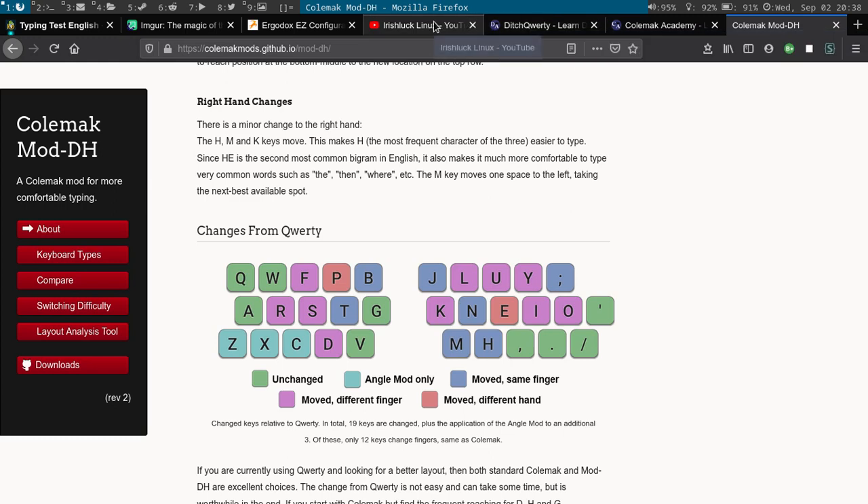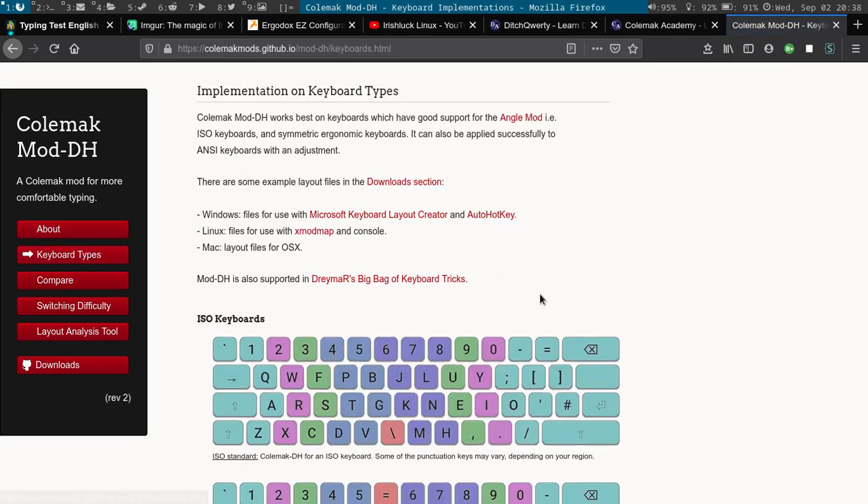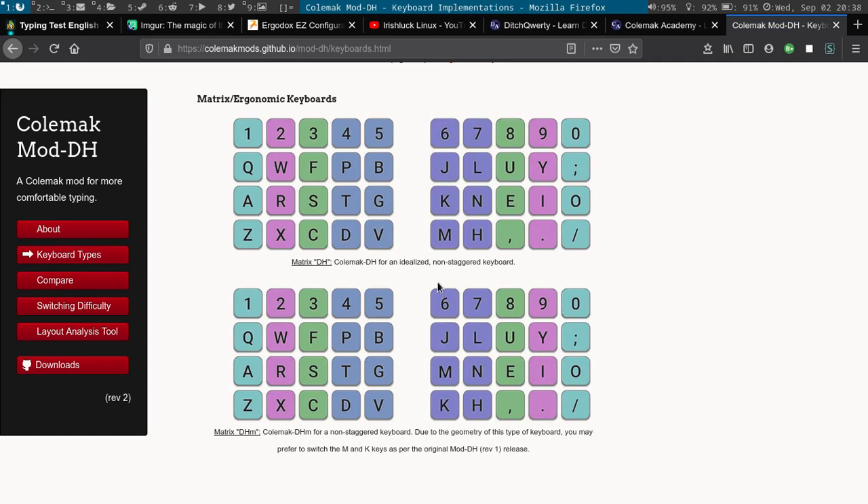About three months ago I bought myself an Ergodox — it's an ortholinear keyboard where you can create any type of layout you can think of. I did consider doing straight Colemak, then thought about DH, but they actually have something called ColemakDHM. The only difference between DH and DHM is they switch the K and the M — that's it, everything else is the same. This is what it looks like on an ortholinear board like a Planck or the Ergodox. I've been doing this for about three months and can get to about 40 to 45 WPM on that.